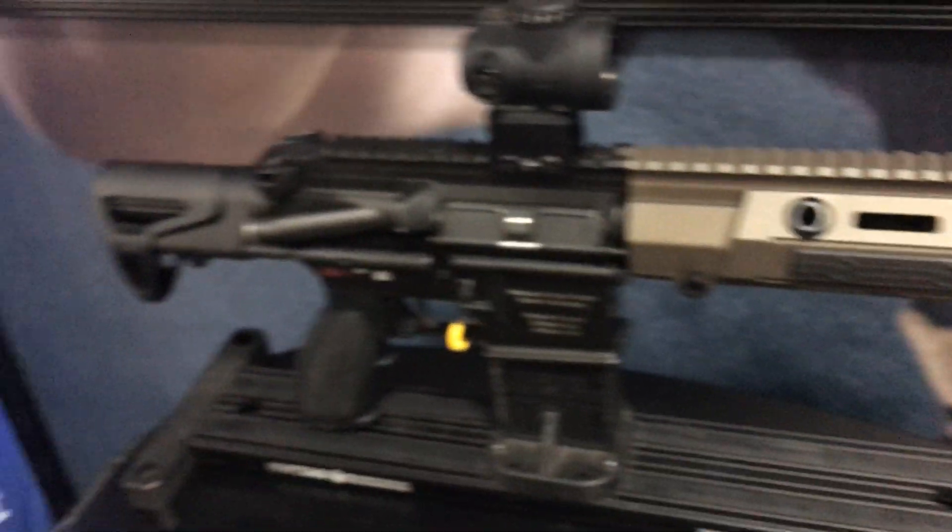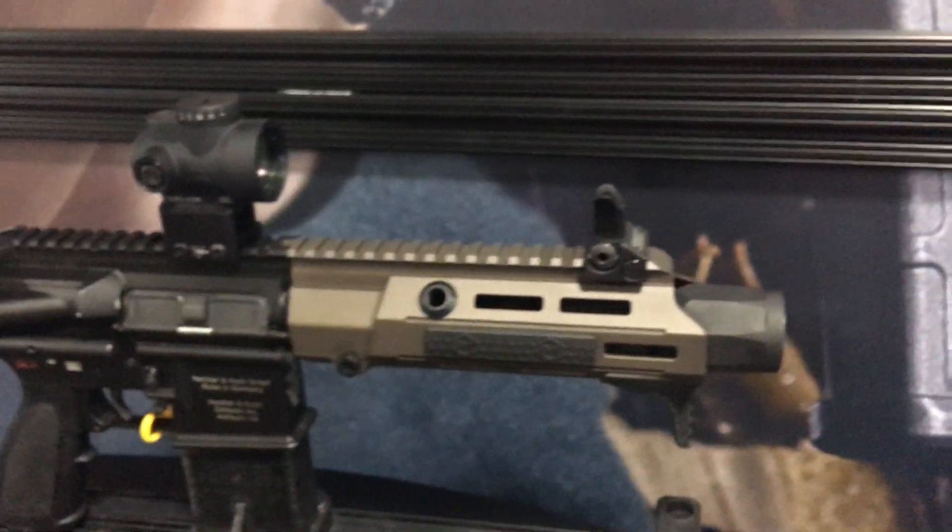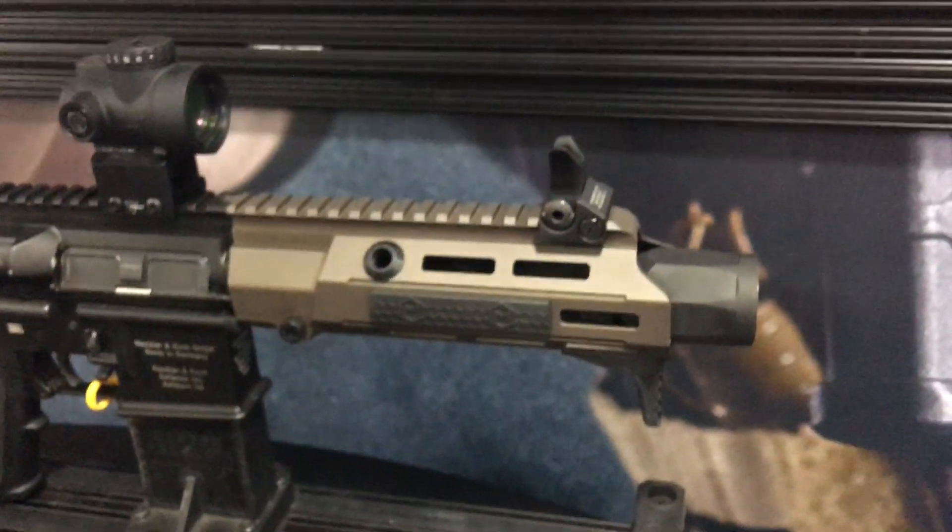416s are very prevalent overseas. In the United States, they're about to become a lot more popular. And Maxim's getting ready for that.